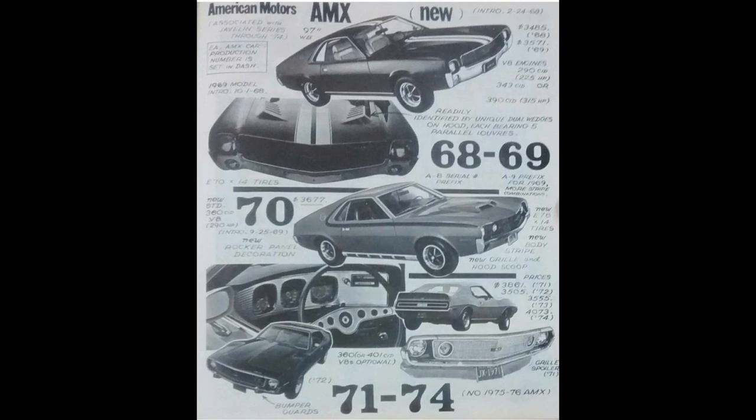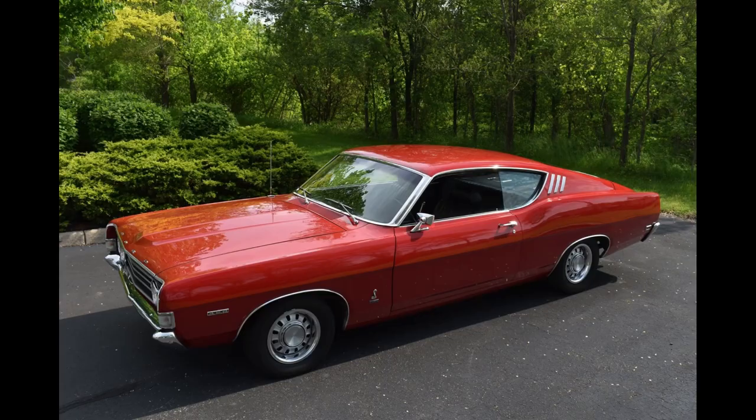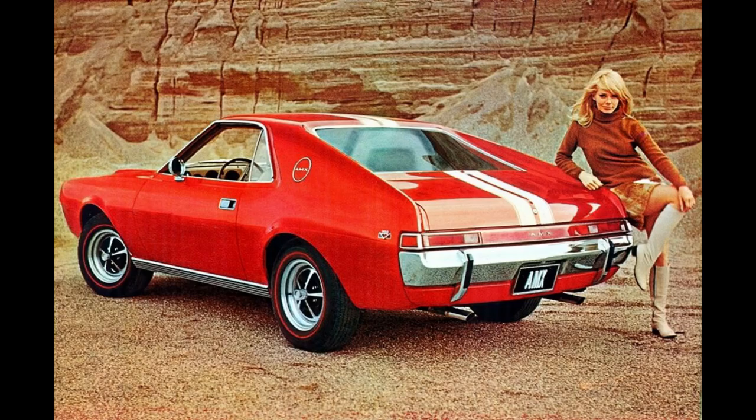Built on AMC's junior car platform designed by Dick Teague, the AMX competed with all of the major muscle car contenders of the day. By 1969, AMC was sort of late to the party — everybody else was on the field except for the Dodge Challenger. Cars it contended with were the Pontiac GTO, Dodge Charger, Ford Torino, Chevy Corvette. You could even throw the Mustang, Camaro, Firebird, and the Chevelle into that mix — it competed with literally everything.